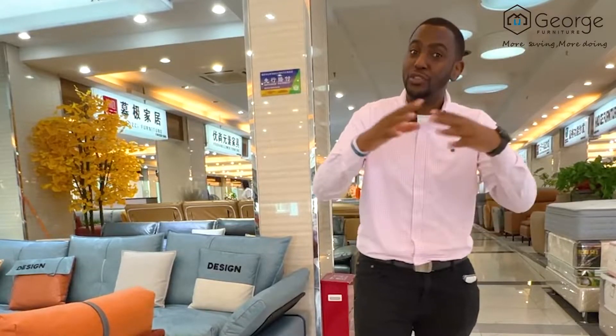Hi there, my name is Jonathan and I'm presenting George Group. Right now we are in Stanley Furniture, where we can find the best quality at an affordable price. I'll be your tour guide and show you around what we have here. Thank you, follow me.